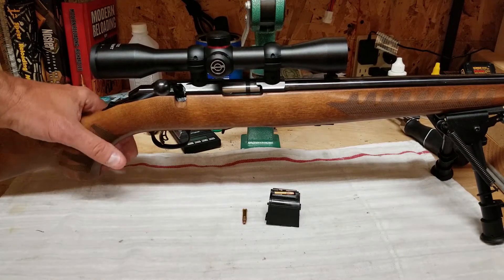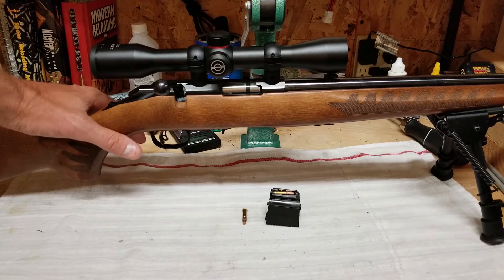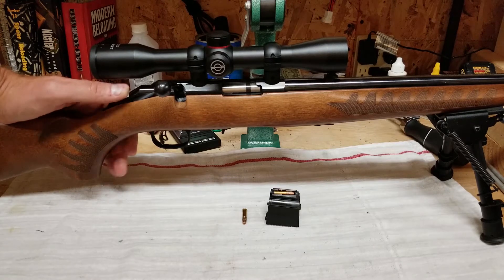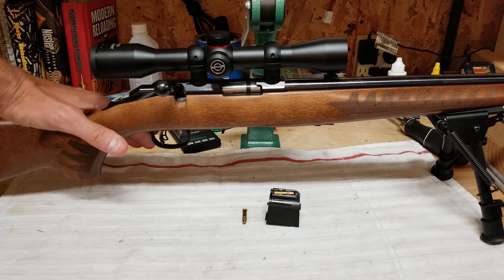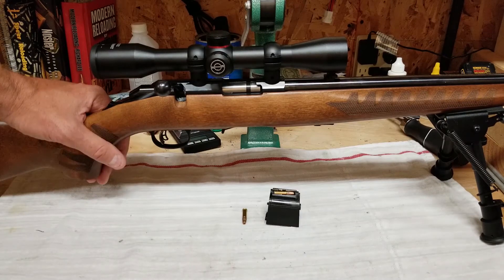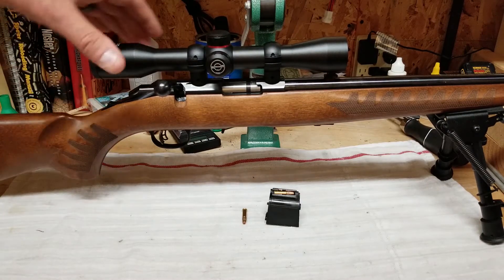I just wanted to give a little review. There are some things I found that I really don't like about it, and there's a lot of stuff that is actually really good on this rifle. So I thought it was worth doing a video — if somebody's out there interested in a .22 rifle, especially maybe for a kid, maybe this video will help out a little bit in the decision making.